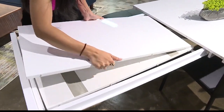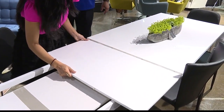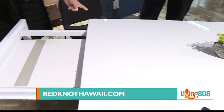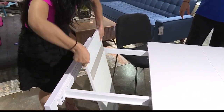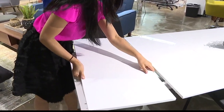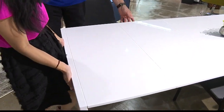Holy mackerel! And we have two different leaf extensions. So you could have it at this size — originally you could have had four people, now you're looking at six to eight, maybe even ten. I love this, this is great. It's a very nice design. I want to prove that it's easy for one person to do — it's really easy. That is a great piece.